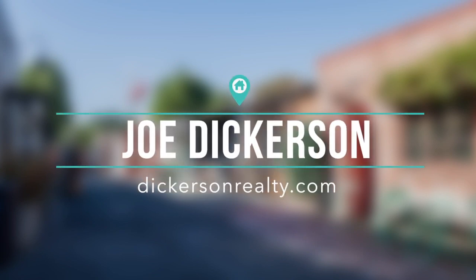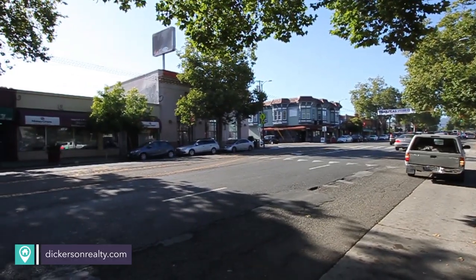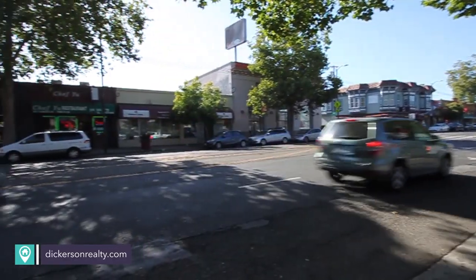Hi, Joe Dickerson here. I'd like to share a little bit about one of Oakland's trendiest neighborhoods, Temescal. Located just south of Rockridge, Temescal is one of Oakland's oldest neighborhoods and is anchored by the Telegraph Avenue shopping area.